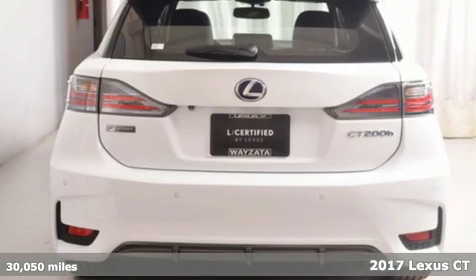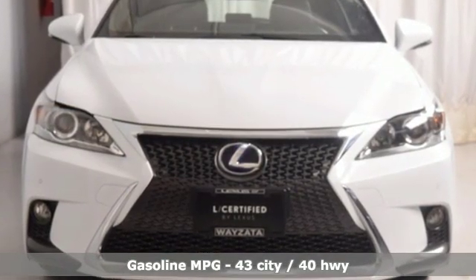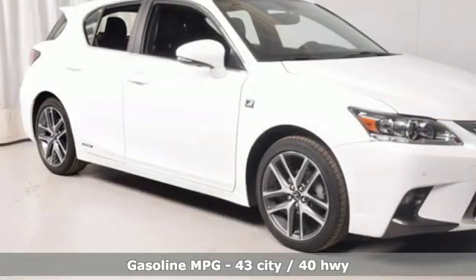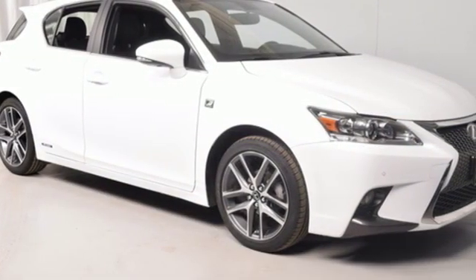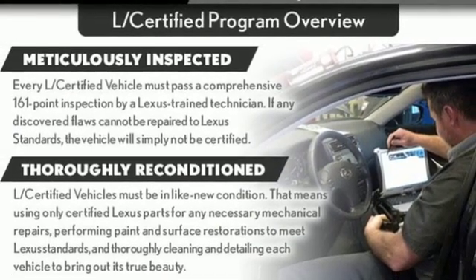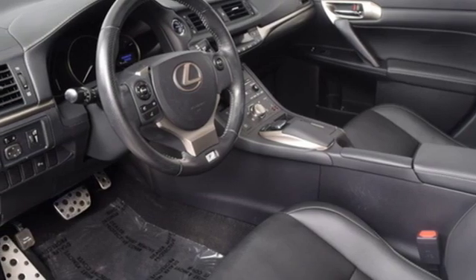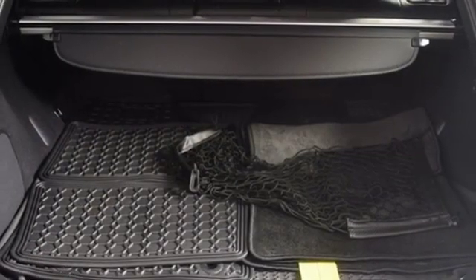Integrated navigation system with voice activation, dual zone climate control, power heated mirrors, sliding and tilting sunroof, inline four-cylinder engine, gas pressurized shocks, streaming audio, leather steering wheel, front wheel drive, front and rear parking sensors, and continuously variable automatic transmission.